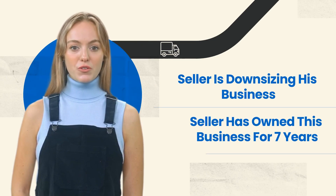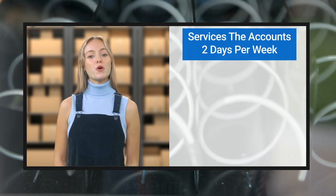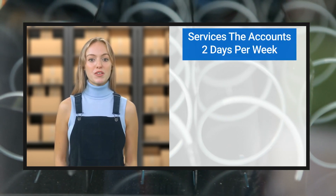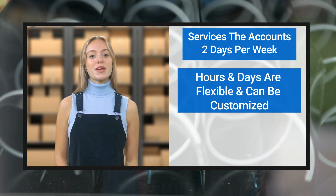Why is this distributor selling? The seller is downsizing their business. They have owned this business for seven years. Typically, as far as a work week goes for this vending route, the current owner services the accounts two days per week.